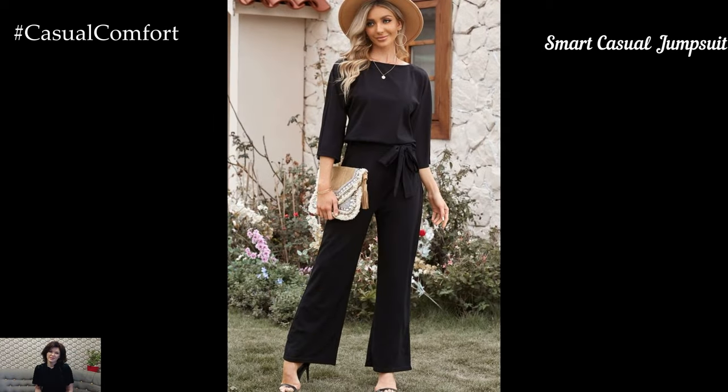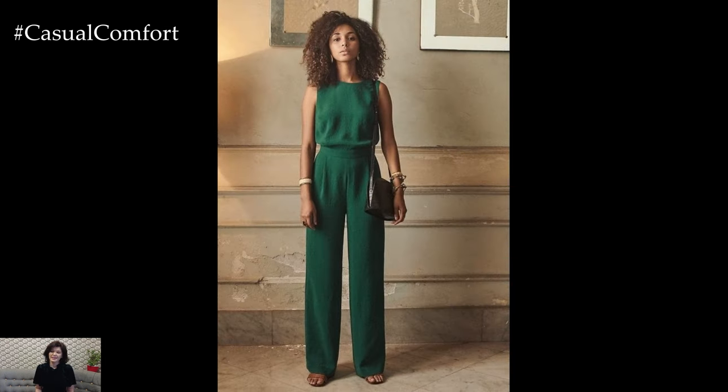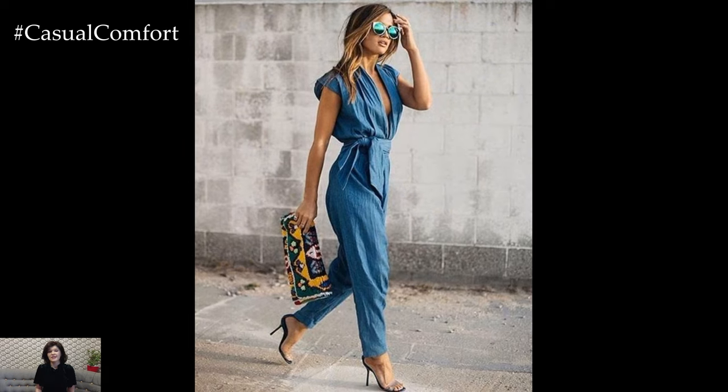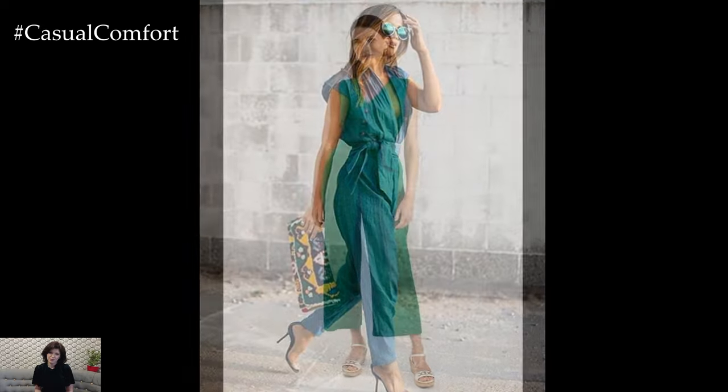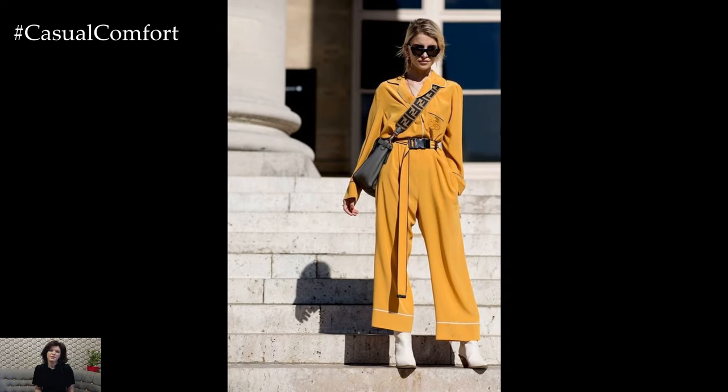Jumpsuits have become increasingly popular in recent years, and they make for a great casual Friday outfit. Choose a jumpsuit that is tailored and has a polished look. Opt for a solid color or a subtle pattern appropriate for the workplace. Look for jumpsuits with details like a belted waist, button-up front, or tailored legs to add structure and sophistication. Pair the jumpsuit with a blazer or a cardigan for added warmth and a professional touch. For footwear, choose loafers, ankle boots, or heels, depending on your preference.